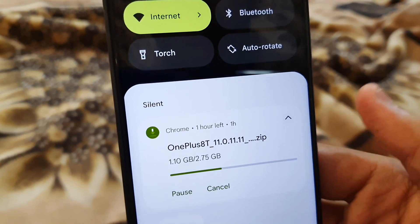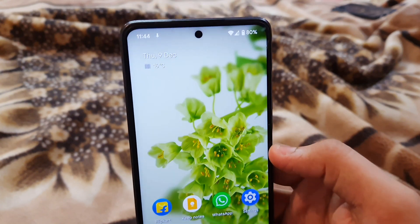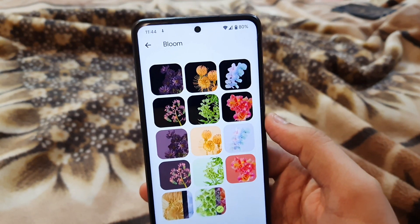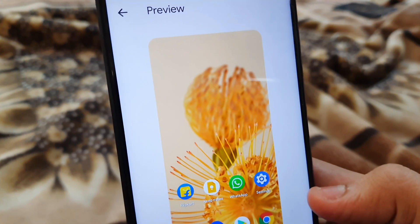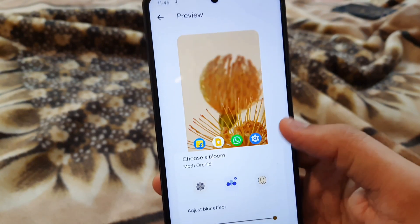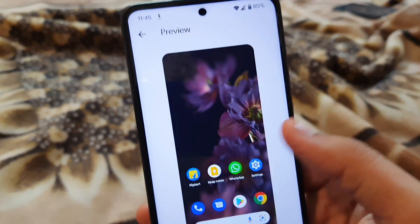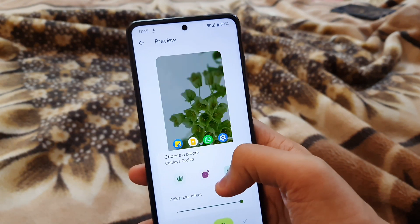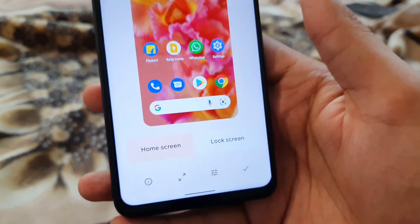This ROM has a nice Bloom wallpaper working perfectly fine, and there are a lot of wallpapers available. If you go to change wallpaper in Bloom, all the Pixel 6 wallpapers are included — even the live ones. Inside the preview they are actually moving, which is pretty neat. You can change and switch between them as you like, and it also changes the accent color to preview how it will look.